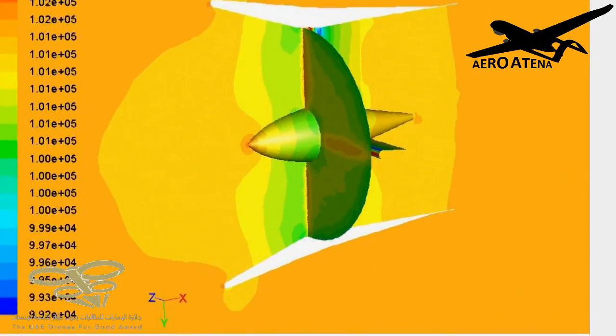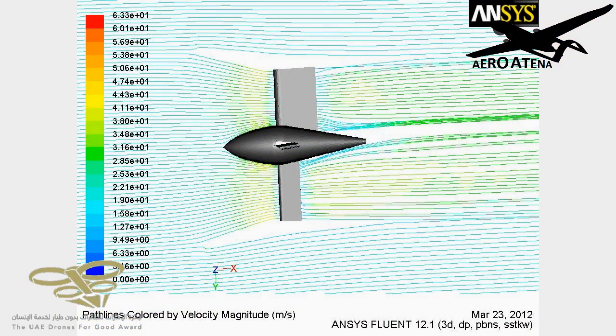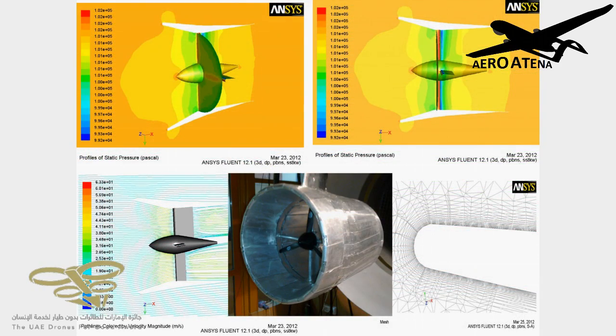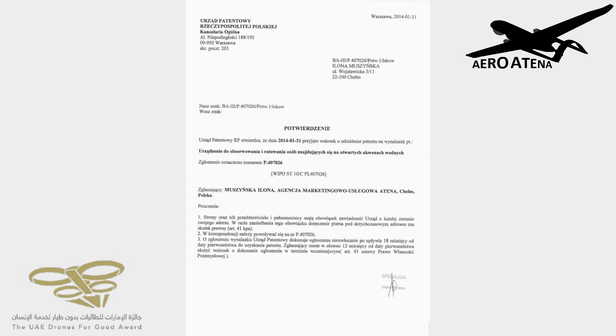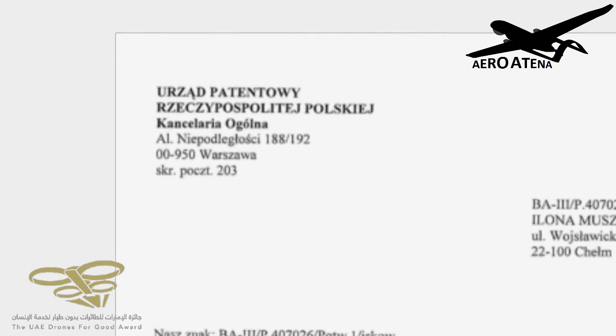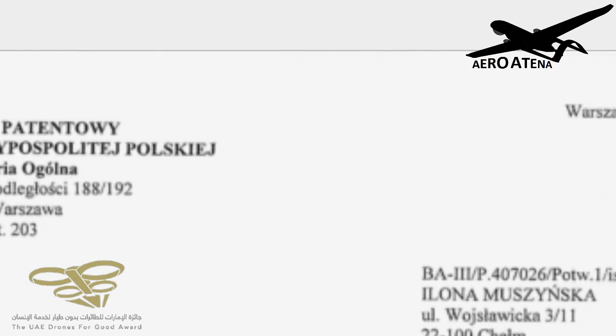The power plant is currently in a research and advanced design phase. Using the results of a doctoral dissertation on the characteristics of the variable geometry ducted propeller by Tomasz Mashinsky, we can significantly increase efficiency, extend the endurance, and decrease the noise of the drone's power plant.